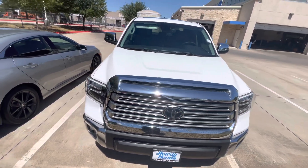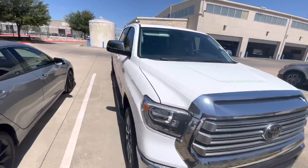Hey Brad, this is Cameron with Howdy Honda doing a walk around of the Toyota Tundra you inquired about.